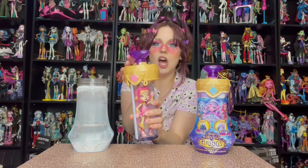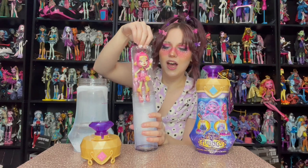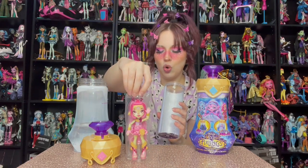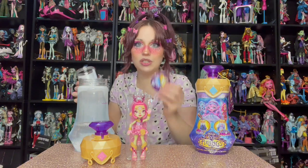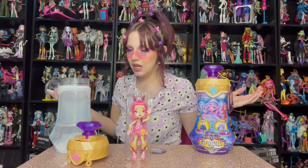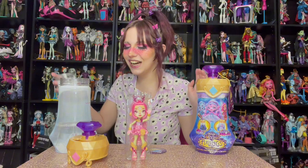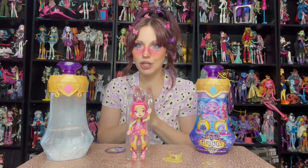Wow! Some of the liquid did get in with the doll, so she's a little wet. There's a collector's guide in here too. I literally don't understand — where'd the blue go? That is literally magic. The golden ring, it says, is a doll stand. After you make your potion, you can reuse everything — just dump it down the drain, clean it, and keep it to play with.